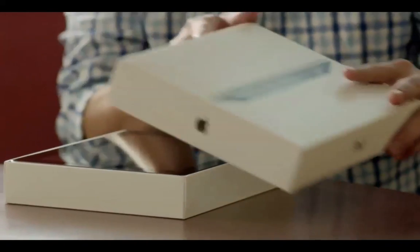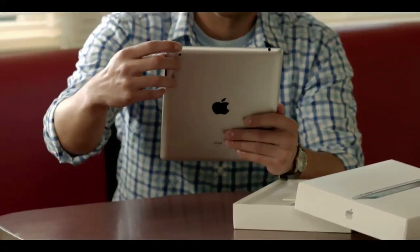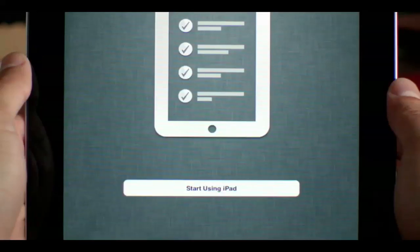It's now possible to buy an iPad, an iPhone, or iPod Touch and never own a computer. You can set up your device right out of the box without ever connecting to a Mac or PC.